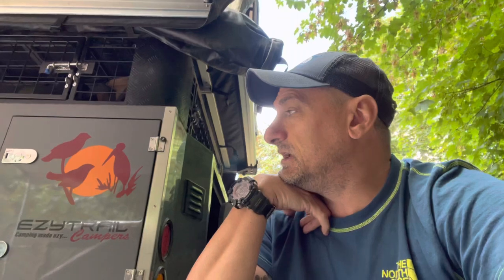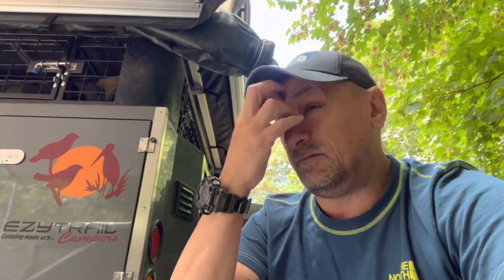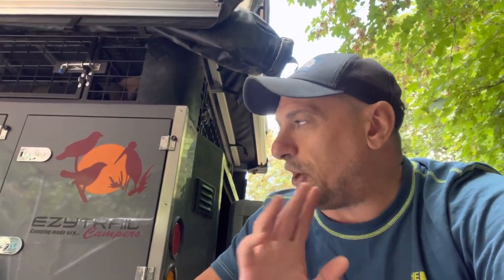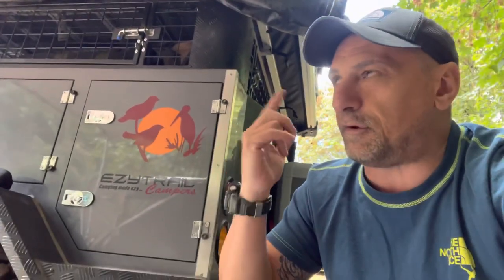You might get a better deal walking in with cash — we paid on credit card and got what was apparently the show price. From the moment we paid, it took about three weeks to hand over. Things I don't like: I wish the leg mechanisms were sturdier, and I wish the door seals were rubber rather than sponge. But other than that, I honestly can't fault it.